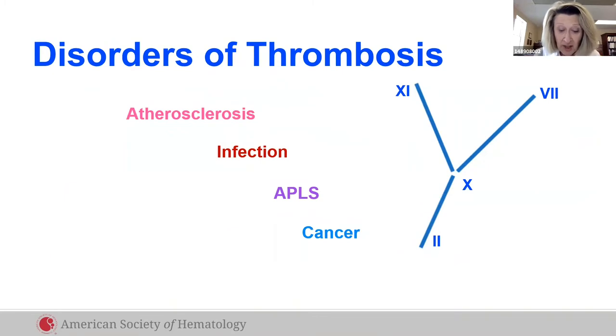Activation of coagulation limits bleeding and promotes healing after vascular injury. But when clotting occurs in the wrong place at the wrong time, as with heart attacks, infection, APLS, and cancer, the outcome may be disastrous.